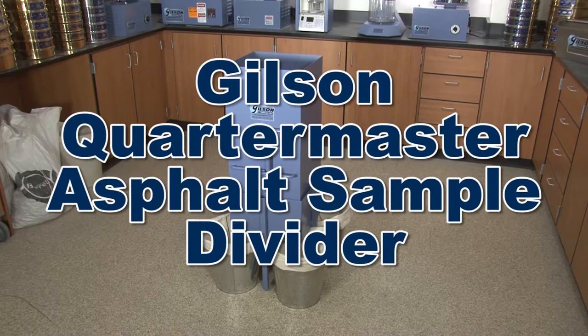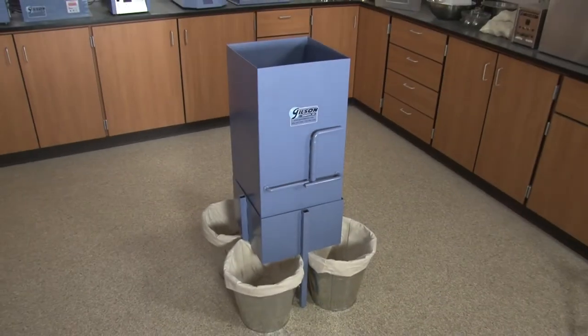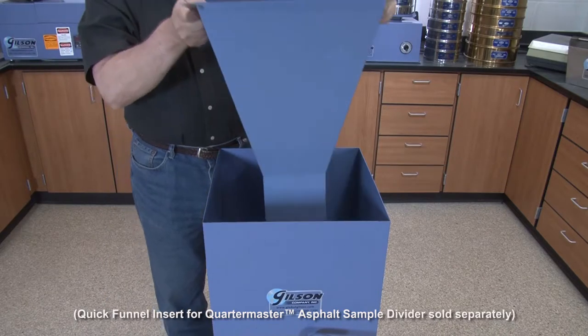Gilson's patented Quartermaster Asphalt Sample Divider quickly and accurately divides large bulk samples of hot mix asphalt required in SuperPave specifications.